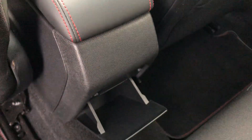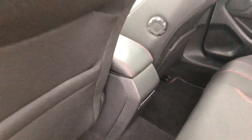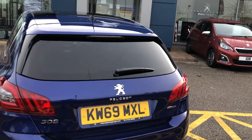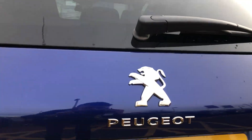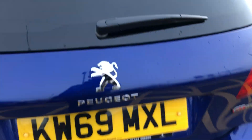At the back of the centre console you have a little storage hole. You also have functioning parking sensors as well as a 180-degree view colour camera tucked up above the number plate.